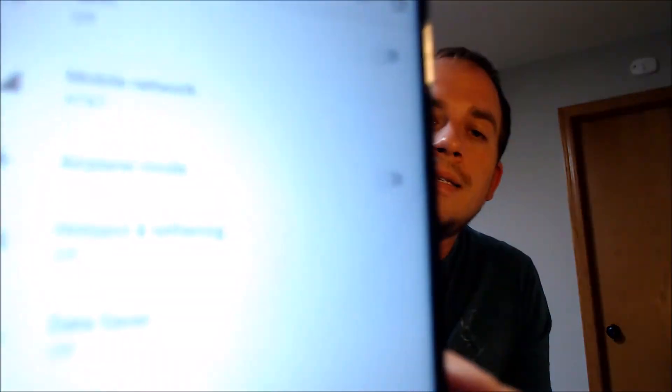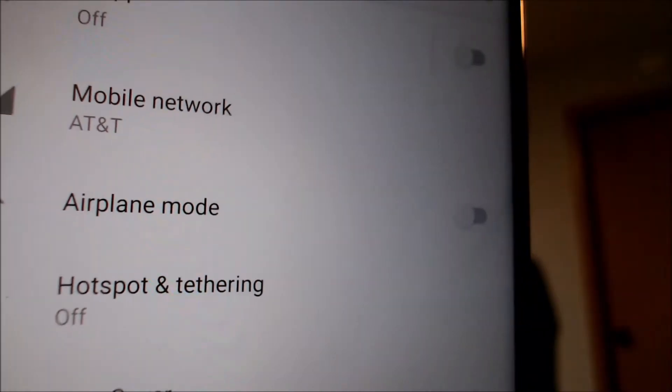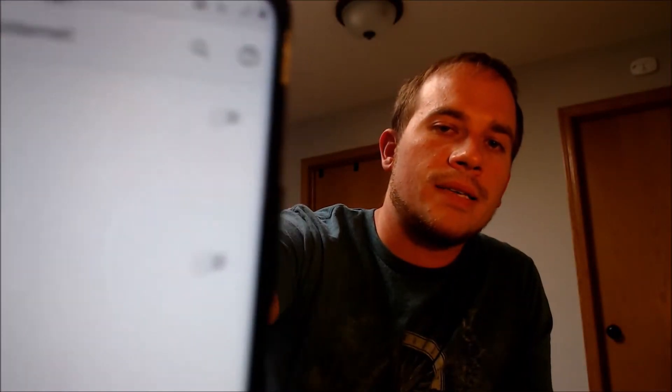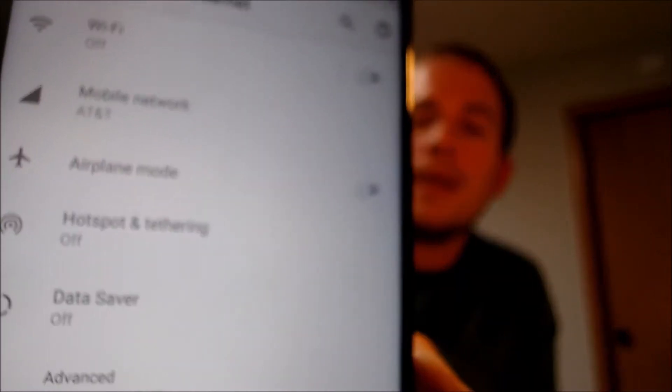Something else we can look at is if we go into the settings under network and internet. Under mobile network, it does actually read the carrier that the SIM card is from, which is AT&T. It's just not going to show a signal because this SIM card is not actually activated on a phone and a plan — and that carrier information would not show there when the device is still SIM locked. So the device has now been fully SIM unlocked and is compatible with any other compatible wireless carriers.